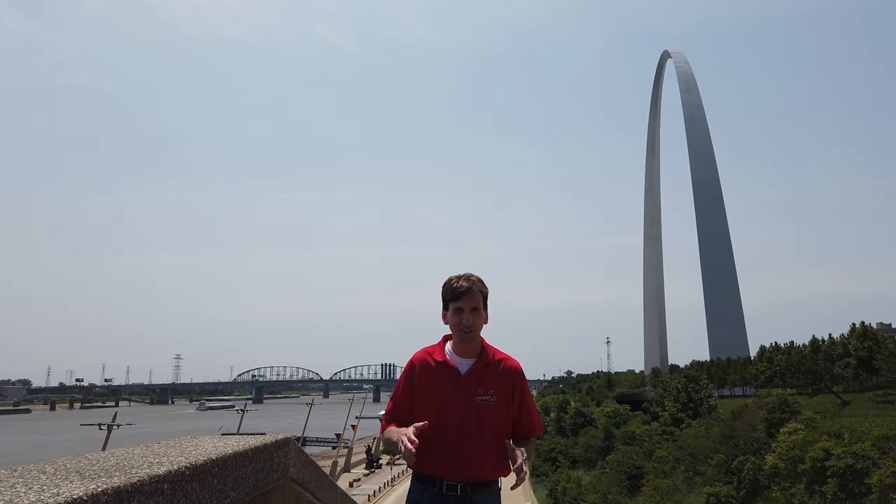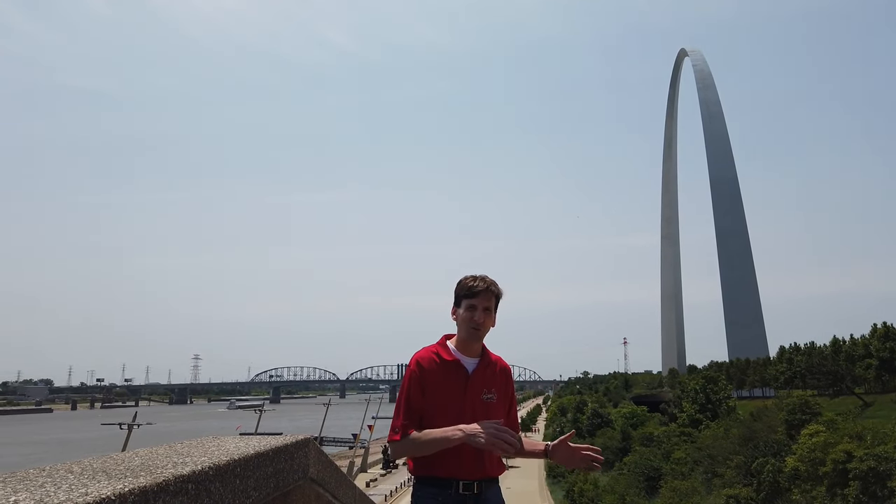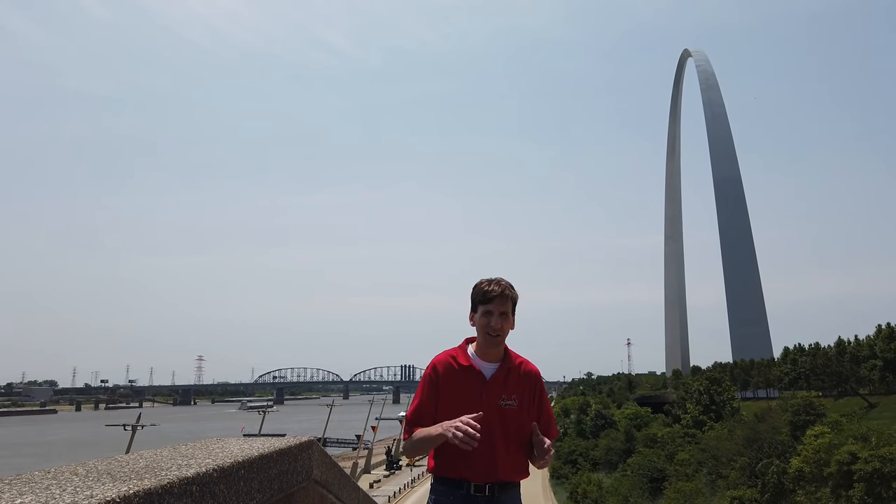Welcome to the Gateway to the West. The Arch is 630 feet tall and also 630 feet wide — it's as wide as it is tall. It's the tallest monument in the United States.